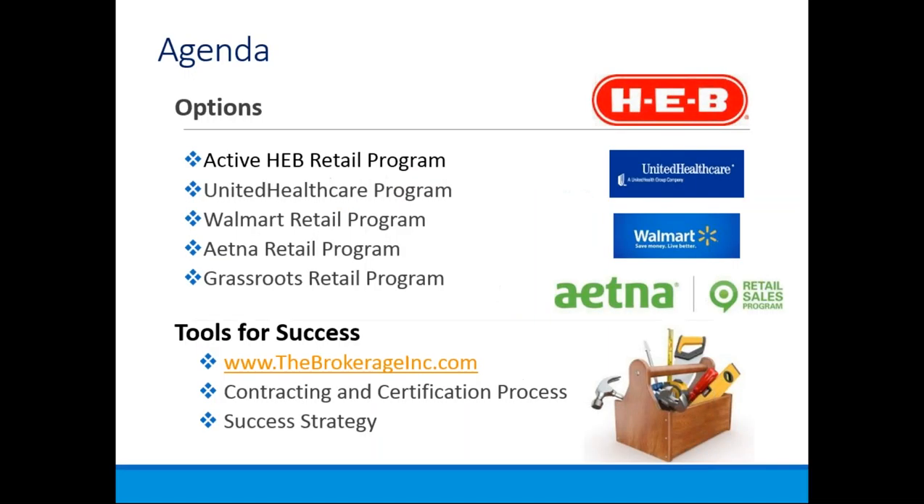We'll start off with our agenda. It includes our options for retail, which include our HEB program, our UnitedHealthcare program, Walmart, Aetna, and what we call our grassroots retail program as well. We'll review the tools for success by visiting brokerageinc.com. We'll also talk about contracting, the certification process, and a successful strategy for sales.